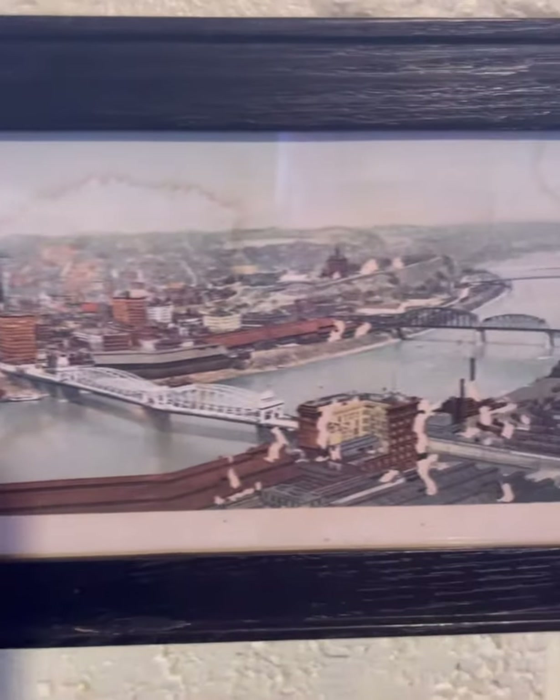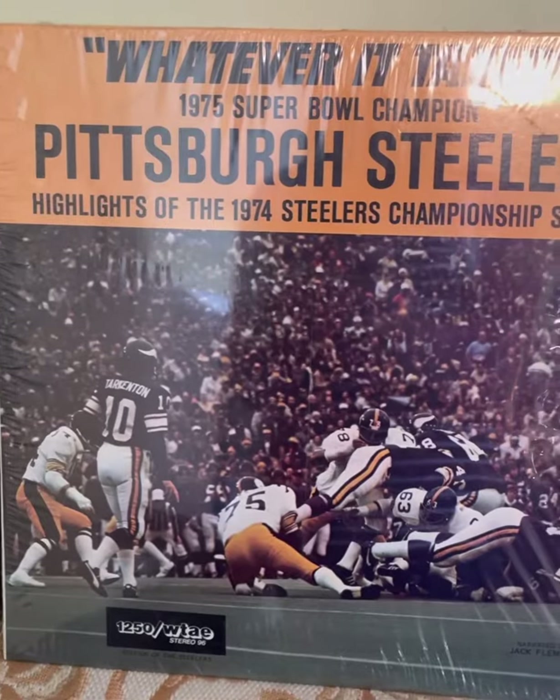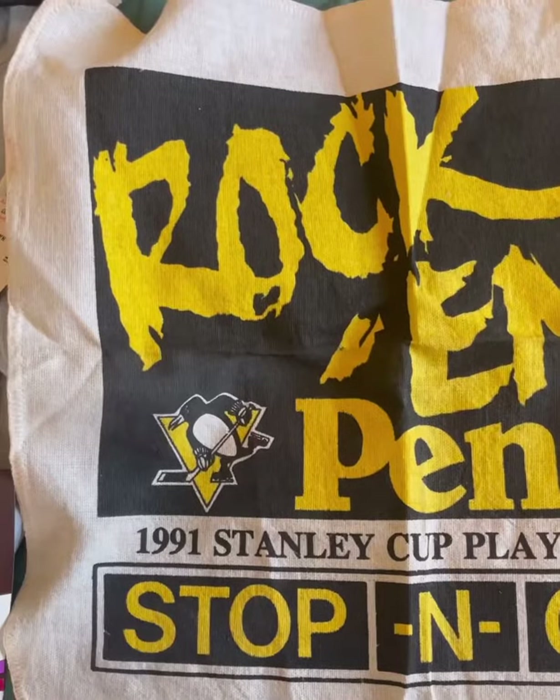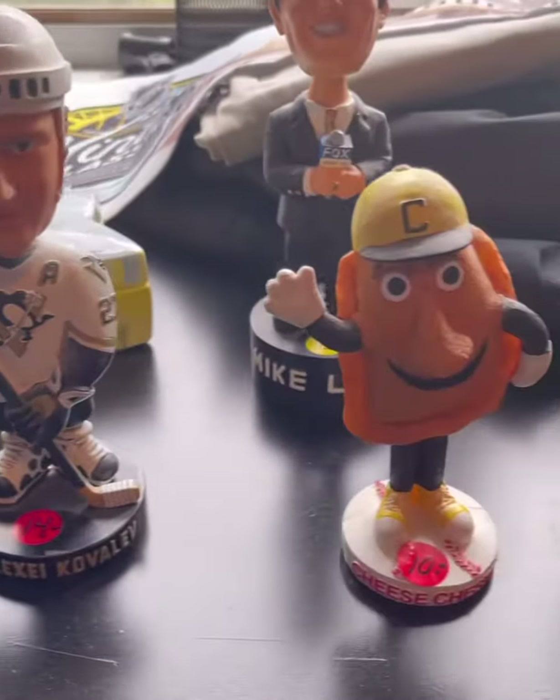There was a panoramic illustration of downtown, a chalk work relief of the Point, a mint condition 'Whatever It Takes' Pittsburgh Steelers record, a Rocks and Pens 1991 Stanley Cup playoff towel, and this very nice collection of bobbleheads.